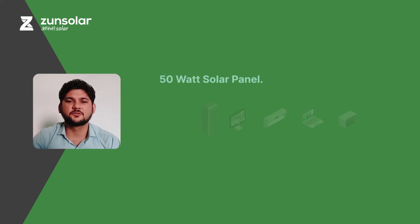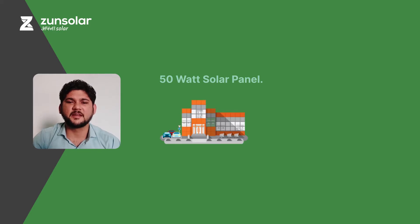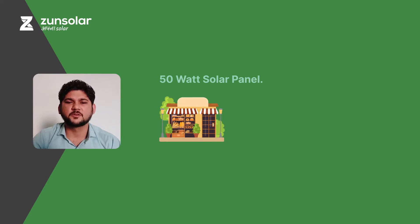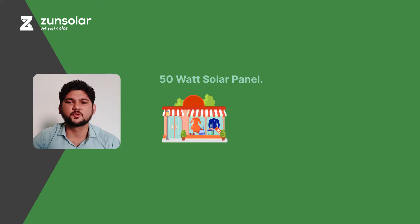Now, hopefully you understand the different uses of a 50W solar panel. You can use a 50W solar panel with a 12Ah to 20Ah 12V battery, along with a 6A or 10A solar charge controller for DC power supply. This combination is ideal for retailers, small shop owners like tea vendors, vegetable vendors, grocery stores, small food outlets, saloons, or small household needs.